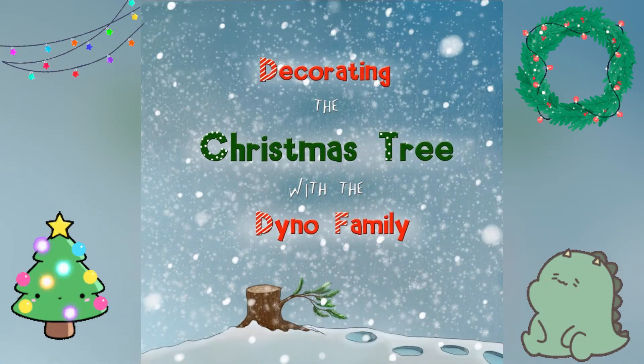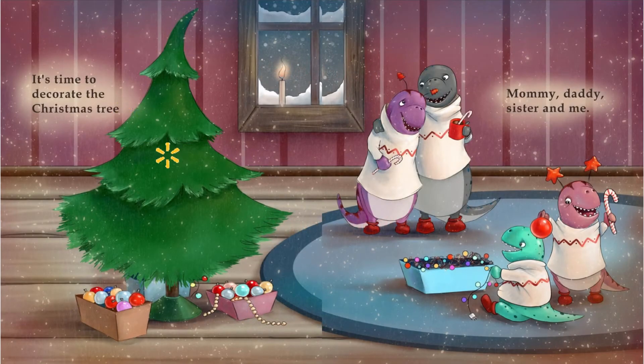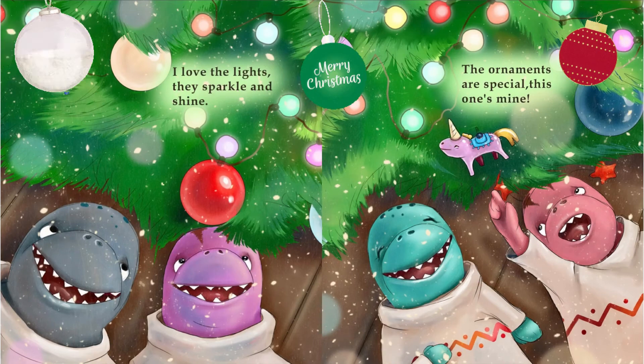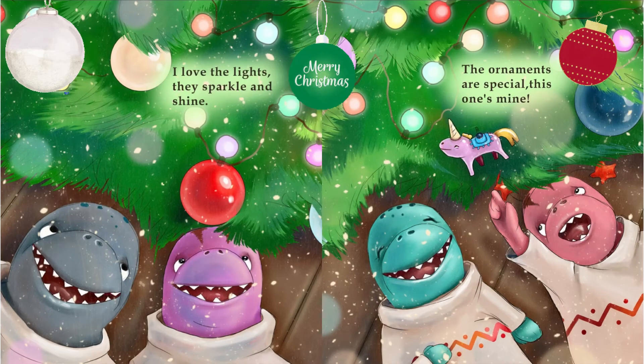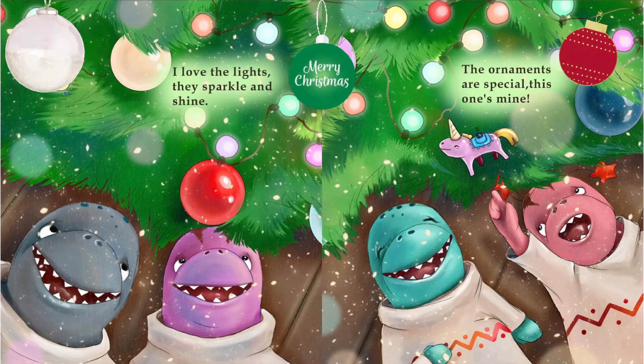Decorating the Christmas tree with the Dino family. It's time to decorate the Christmas tree. Mommy, Daddy, Sister, and Me. I love the lights. They sparkle and shine. The ornaments are special.